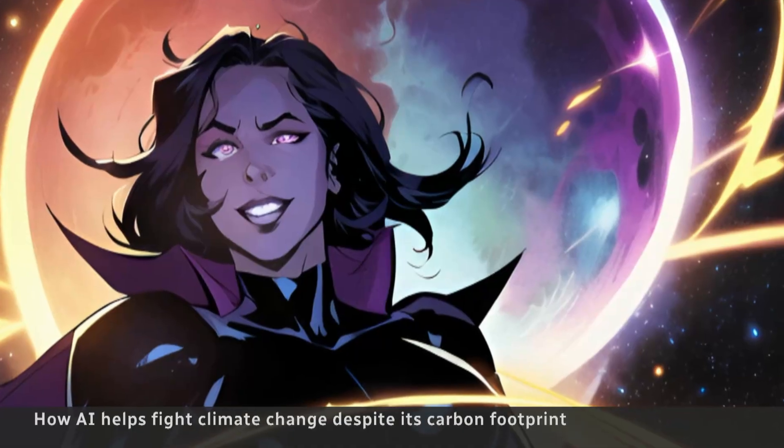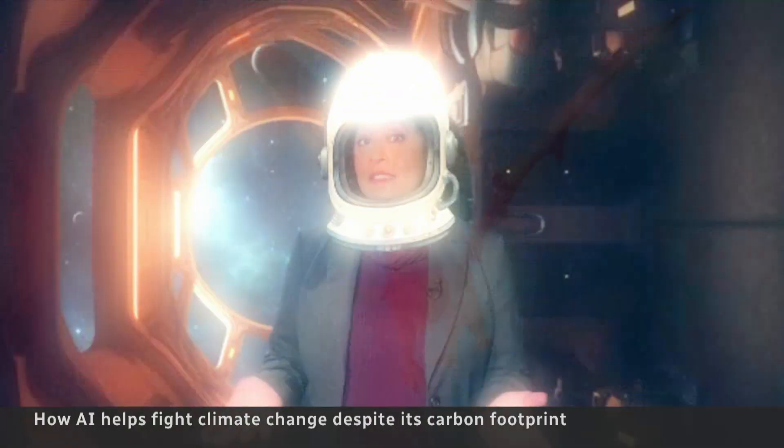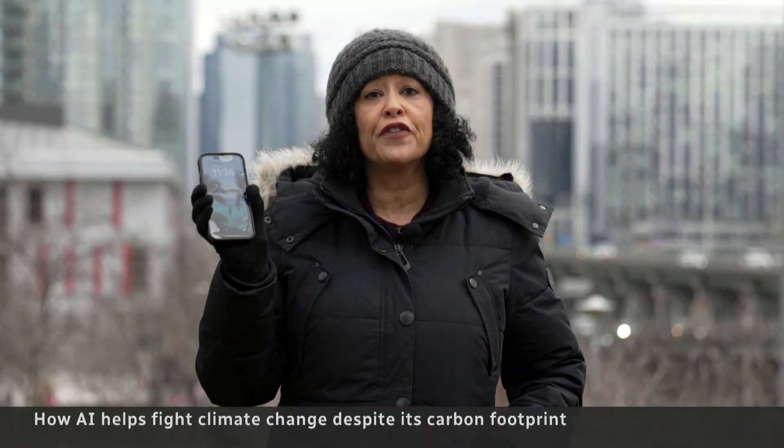Have you ever used artificial intelligence, like TikTok filters, to turn yourself into an astronaut or ride a dragon? It's fun and harmless, right? Not quite. AI generates millions of images a day, and according to a recent study, just one image can consume as much energy as charging your phone.